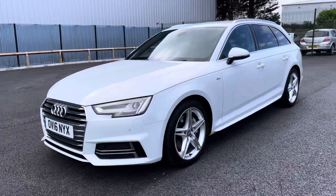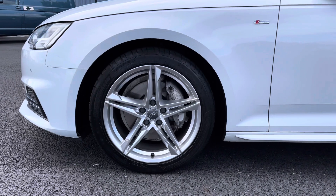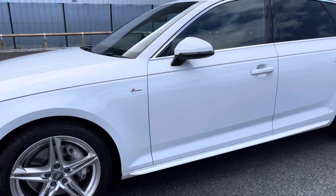As we continue our walk around now to the near side, let's take a closer look at these alloy wheels. As you can see they are split 5 spoke, finished in satin silver, and really do give this car that extra sporty look and feel.